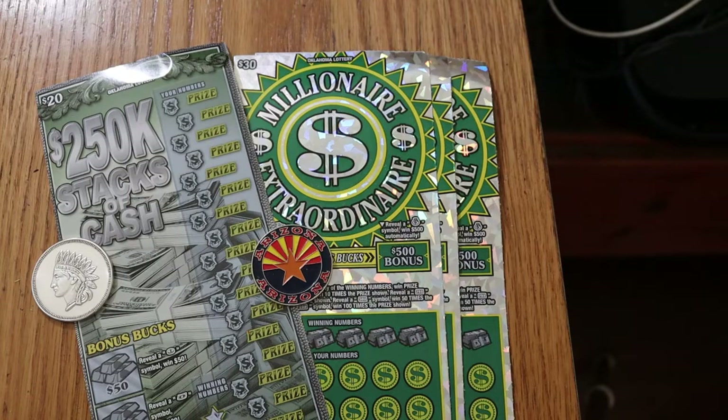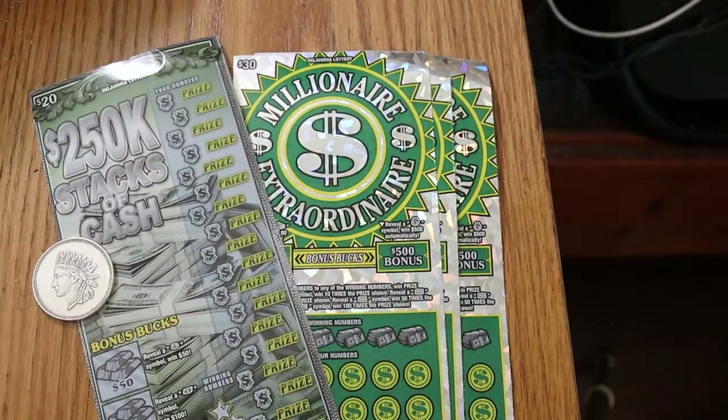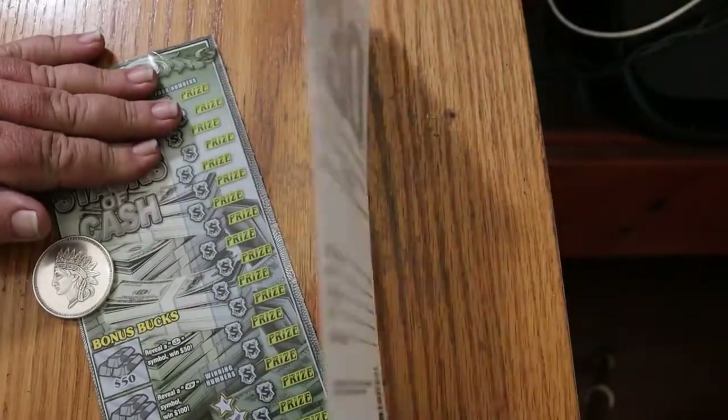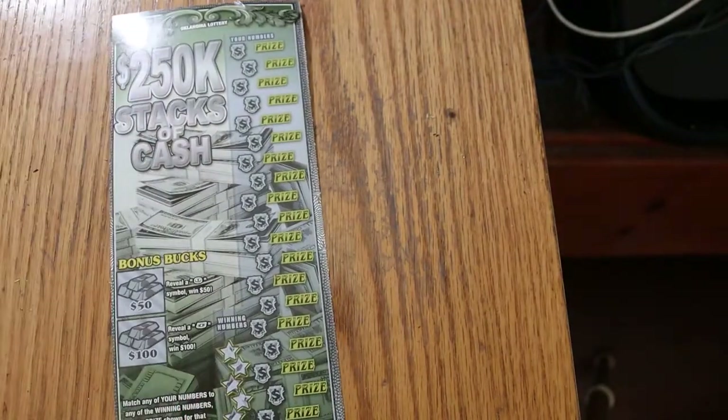The odds on the $20 ticket are 1 in 2.87 and we're going to start with that one. The odds on the $30 are 1 in 2.55, which is pretty good. So with that said, let's get underway. We'll save the $30s for last and start with the $20.